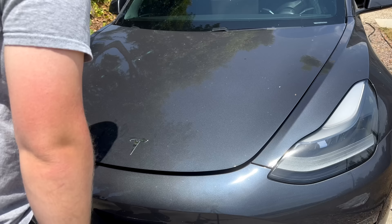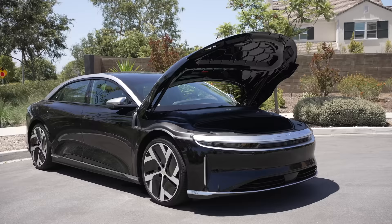For me, this is even more of an argument for why Tesla needs an automatic closing front trunk like Rivian, Lucid, GM, Ford, and more are doing now, but that's for another video.